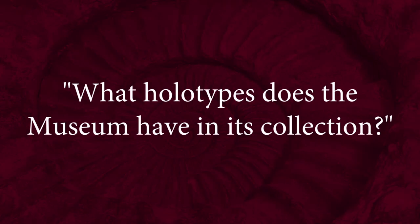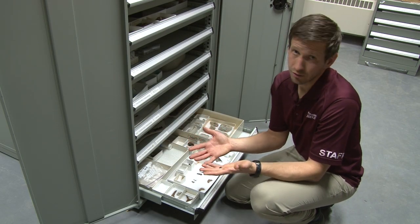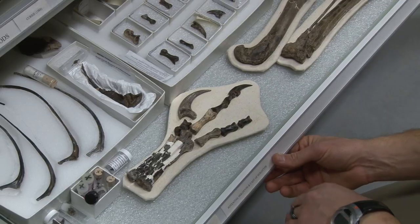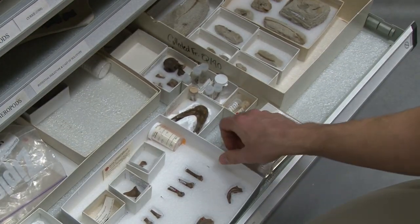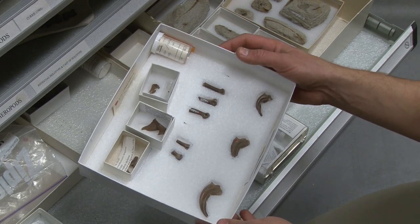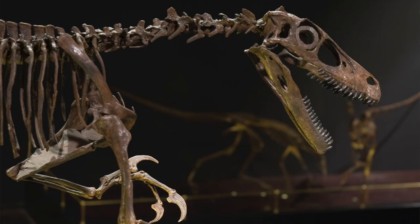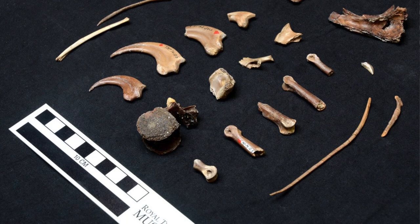What holotypes does the museum have in its collections? By the 1980s when the museum opened, many of the well-known dinosaurs already had their names. However, there are many fossils in our museum that were collected before the museum was built. One example is the type specimen of the dromaeosaur Sauronitholestes langstoni. Fossil hunter Irene Vanderloh, who was responsible for finding several important specimens, discovered this dromaeosaur in Dinosaur Provincial Park in 1974, coming across small bones that ended up belonging to a new species.